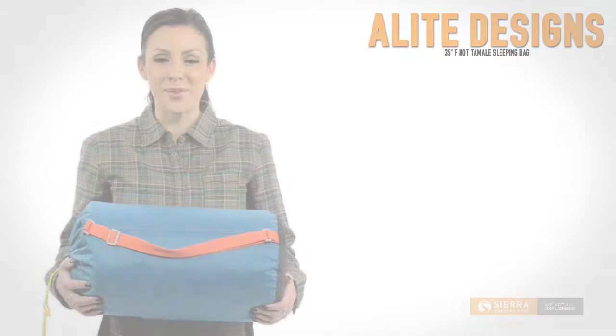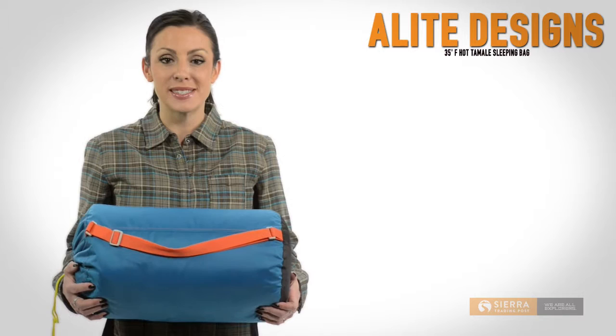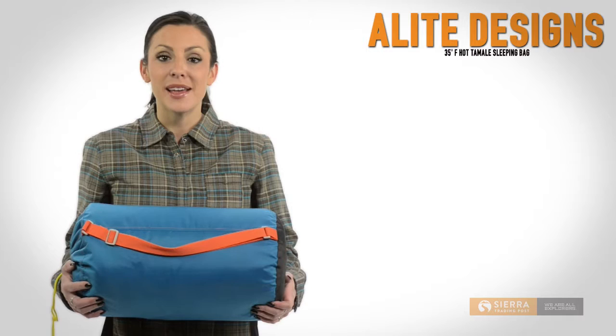Hi, I'm Lauren with Sierra Trading Post. If you're looking for a cozy place to snuggle up on your next camping trip, the Alite Designs Hot Tamale Sleeping Bag is just what you need for a great night's sleep in the outdoors.